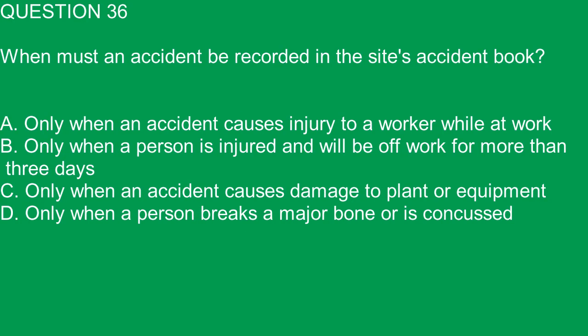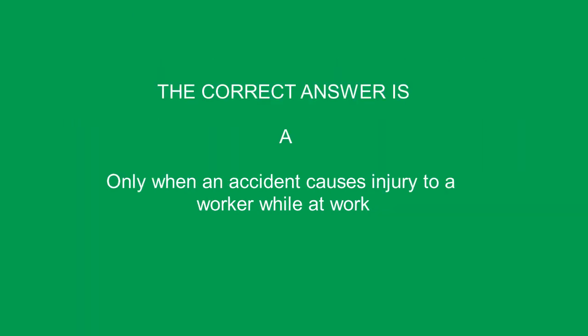Question 36. When must an accident be recorded in the site's accident book? A. Only when an accident causes injury to a worker while at work. B. Only when a person is injured and will be off work for more than three days. C. Only when an accident causes damage to plant or equipment. D. Only when a person breaks a major bone or is concussed. The correct answer is A. Only when an accident causes injury to a worker while at work.